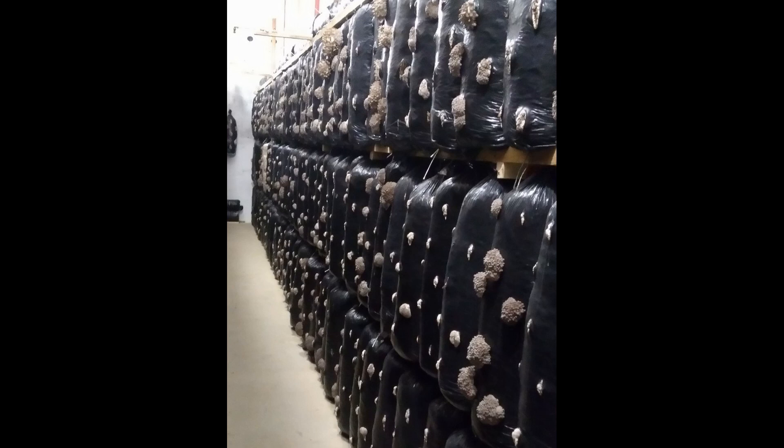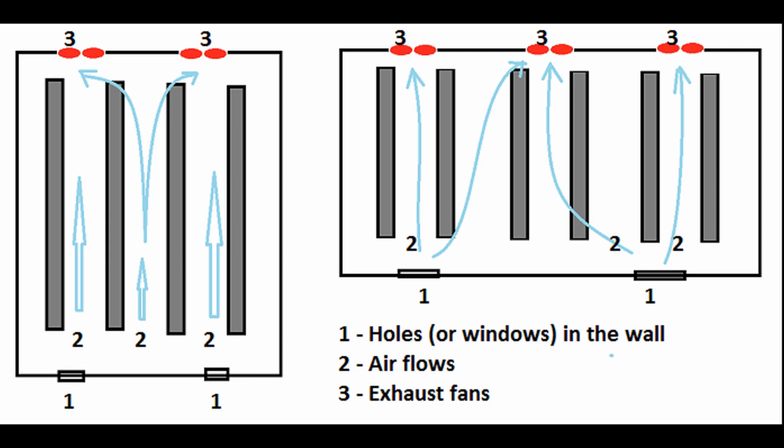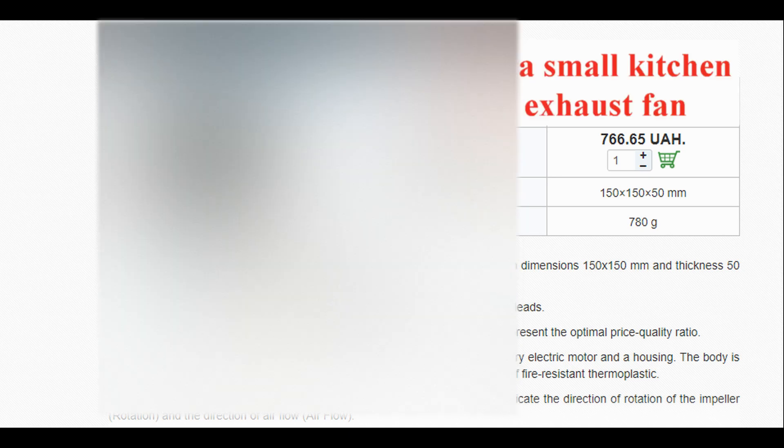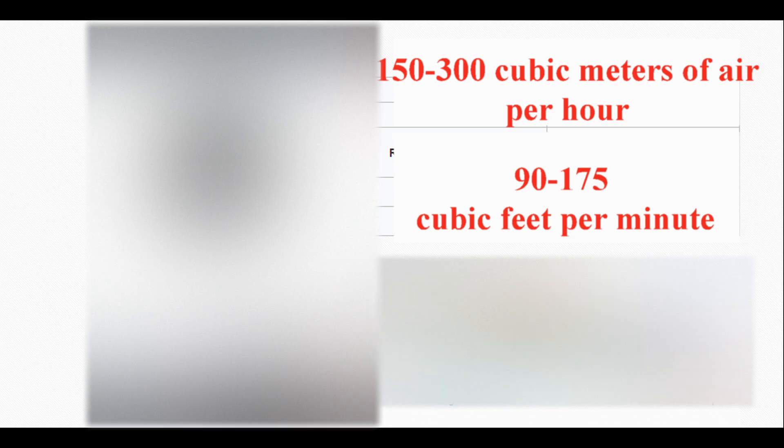This is especially dangerous if you start lowering the temperature after pinning has already begun. So what can you do in this situation? I recommend installing additional small exhaust fans on the same wall as your main exhaust fan. The ideal height depends on your shelving — they should be placed at the same level as the top shelf, directly across from the aisle between your shelves. You don't need anything expensive, just low-powered axial fans. They usually cost around 10 to 20 US dollars and can move about 150 to 300 cubic meters of air per hour, roughly 90 to 175 cubic feet per minute.